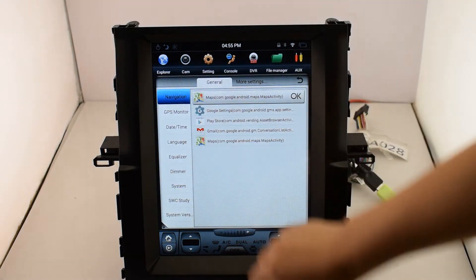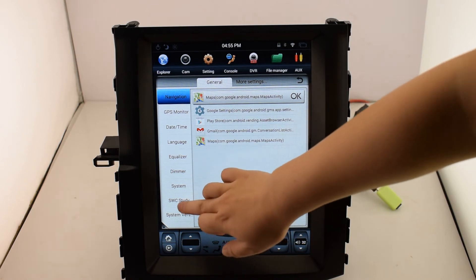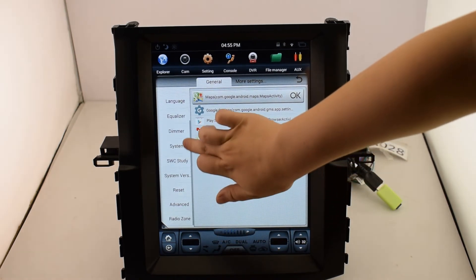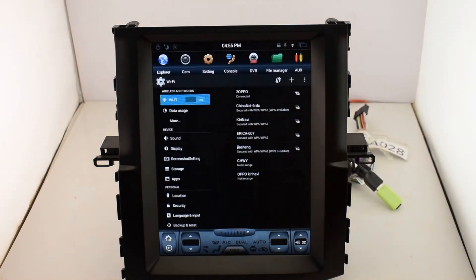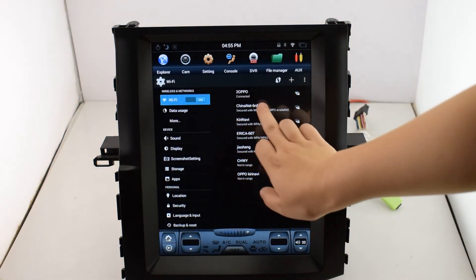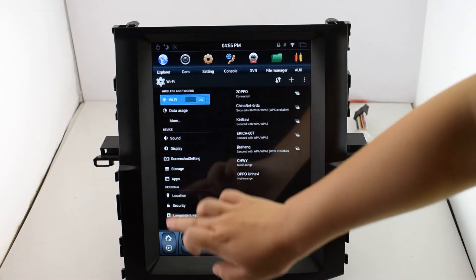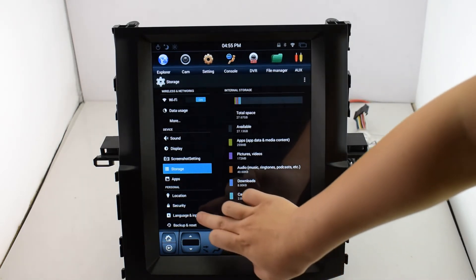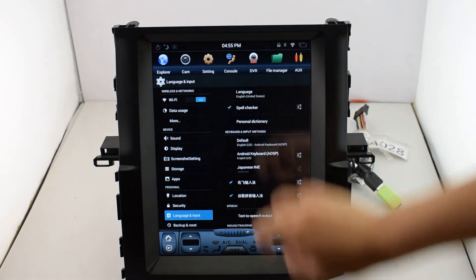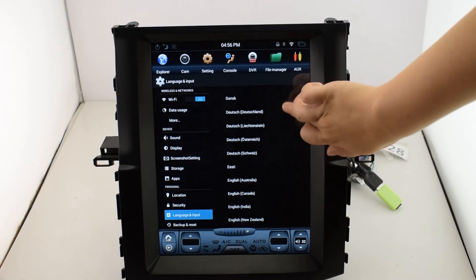In general settings you can see the navigation language, system version, and so on. We already have Wi-Fi and Bluetooth connected. For storage, this one is 13 GB used out of a total 32 GB.